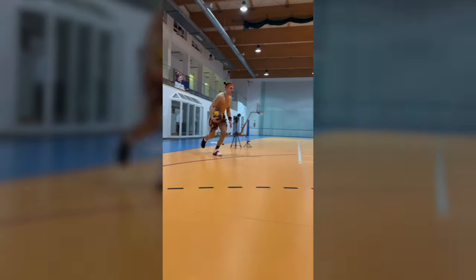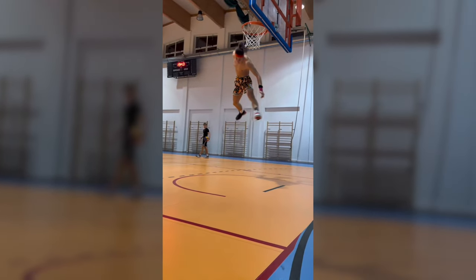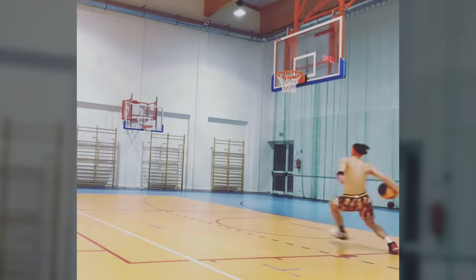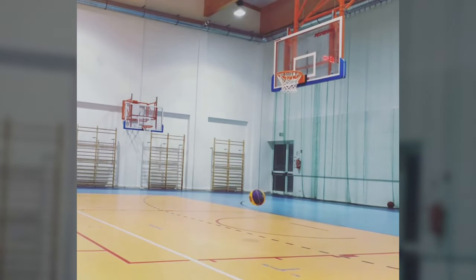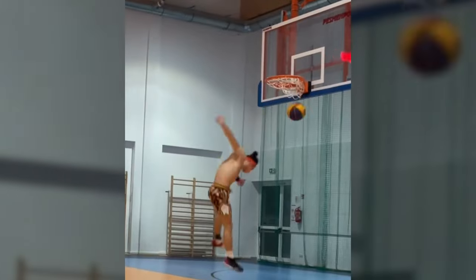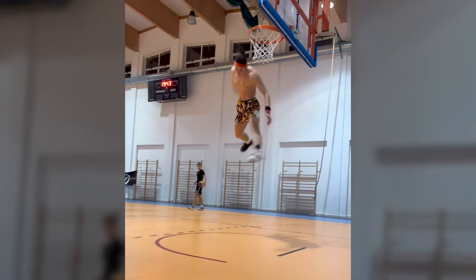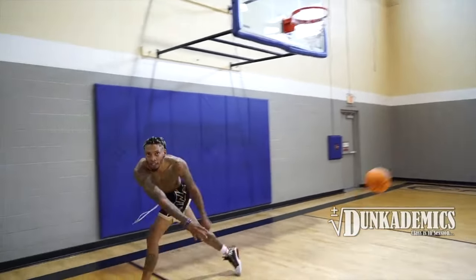If you think you've seen everything in dunking, then what would you call this? I'm still trying to understand what happened. Polish dunker Filip performed the reverse upside-down dunk from one leg — I can barely say it, yet he did it. Yes, the rim is clearly below standard, but the execution technique is high level and gives hope that this dunk could be performed on a standard hoop. Who can do this now? I think Jordan Sutherland is up to the task. This is what you call dunk art.